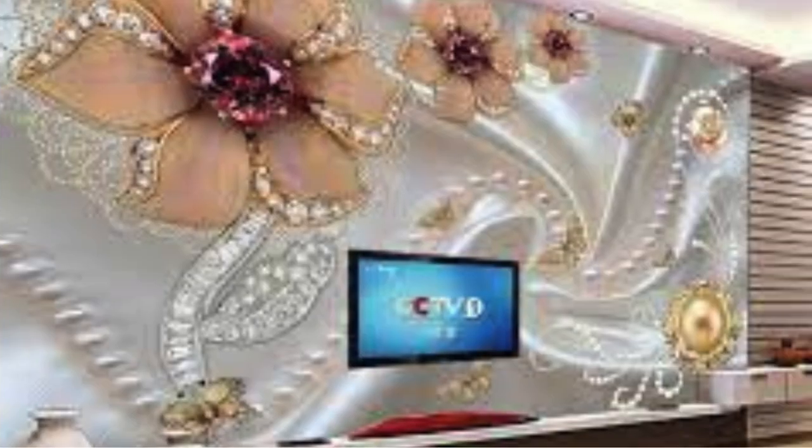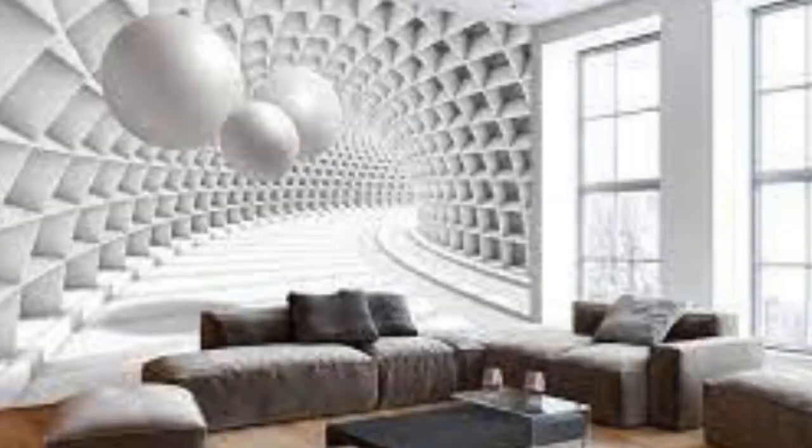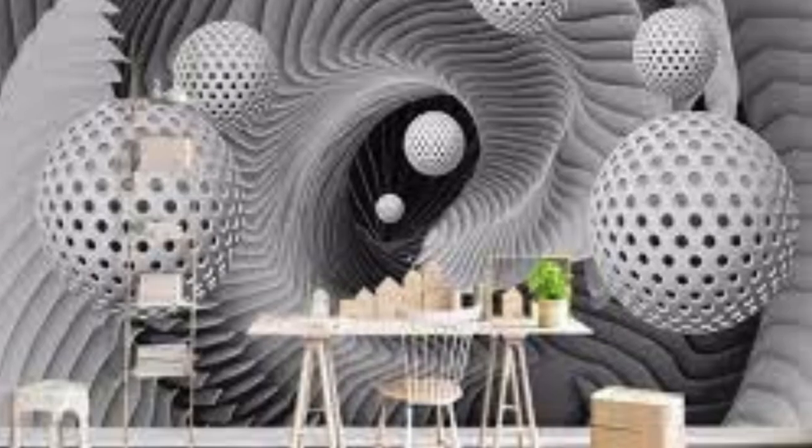With a vast array of designs and patterns to choose from, the possibilities are virtually endless. From abstract geometric patterns to lifelike nature scenes, these wallpapers cater to various tastes and preferences. Moreover, 3D wallpapers often incorporate textured surfaces, enhancing the tactile experience and further intensifying the visual impact.